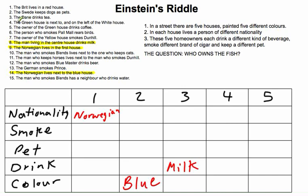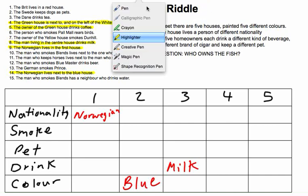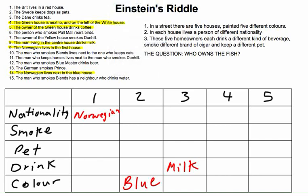Then it gets difficult. Look at hints 4 and 5 together. Hint 4 says the greenhouse is next to and on the left of the white house. Hint 5 says the owner of the greenhouse drinks coffee. Through deduction, we know the greenhouse must be in house number 4. It cannot be house number 1, because from clue 4 the greenhouse must be left of the white house — but house 2 is blue, not white.